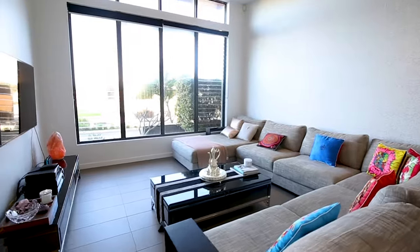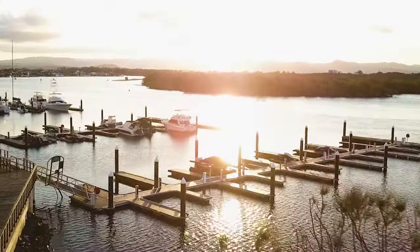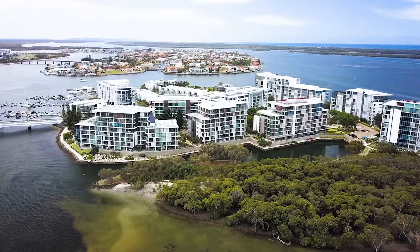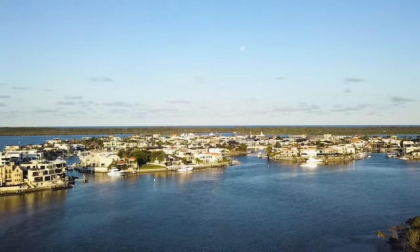This beautiful upmarket executive villa is positioned in one of the most luxurious suburbs on the Gold Coast, comfortably nestled in the Sovereign Islands precinct, located just minutes from Hope Islands Golf Resorts and the Gold Coast Seaways beaches within a location like no other.